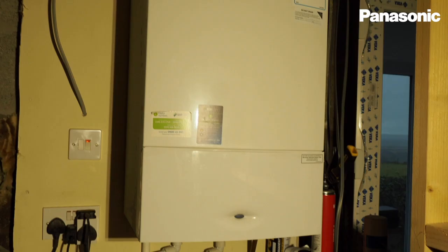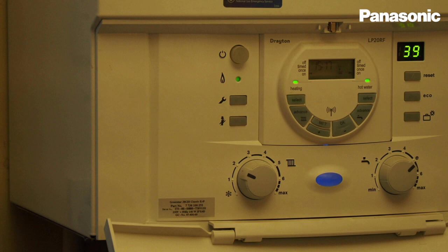At some point around 2016, the previous owner installed gas central heating, which was still in place when we moved in. The gas was a combi boiler, which for a property of this size was slightly unsuitable.